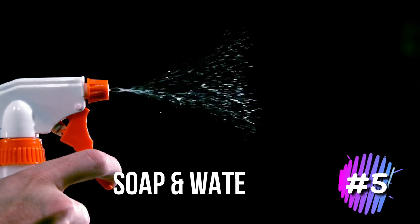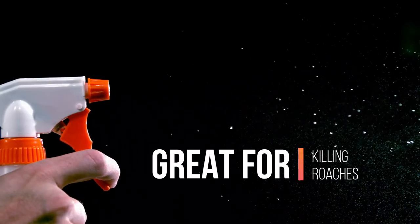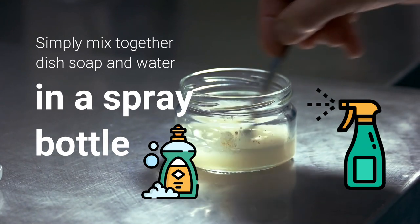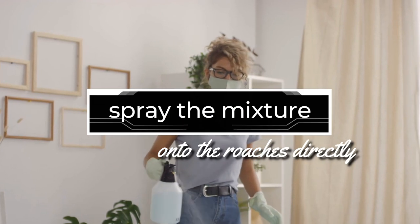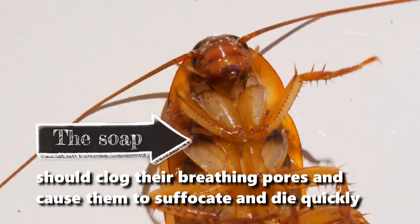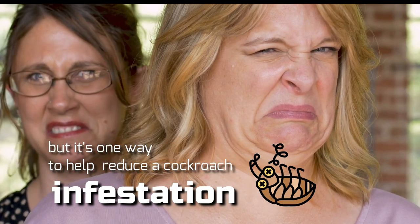5. Soap and water spray. While it's not a permanent solution, this simple trick is great for killing roaches when you see them appear. Simply mix together dish soap and water in a spray bottle, making sure there is plenty of soap in the water. Then spray the mixture onto the roaches directly. The soap should clog their breathing pores and cause them to suffocate and die quickly. It's a bit cruel, but it's one way to help reduce a cockroach infestation.